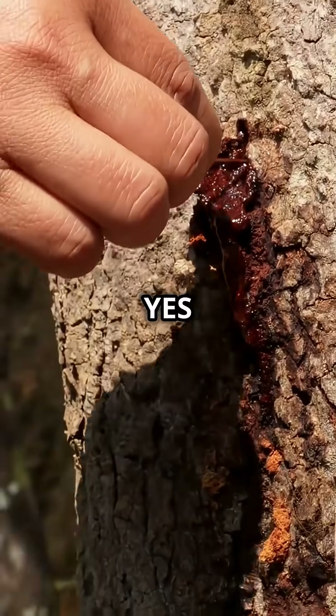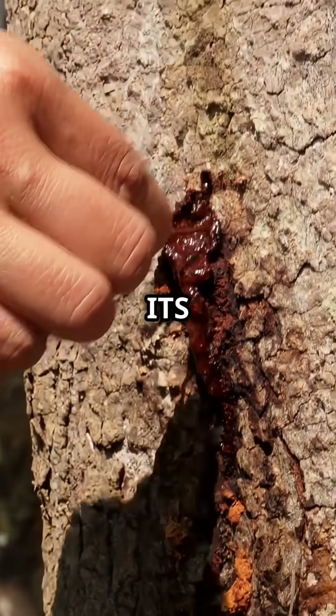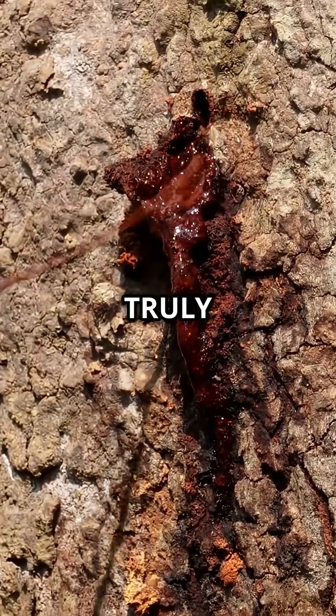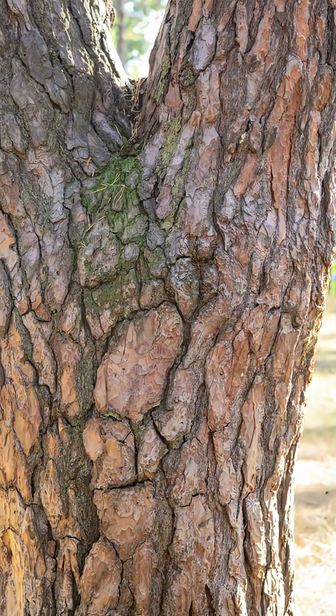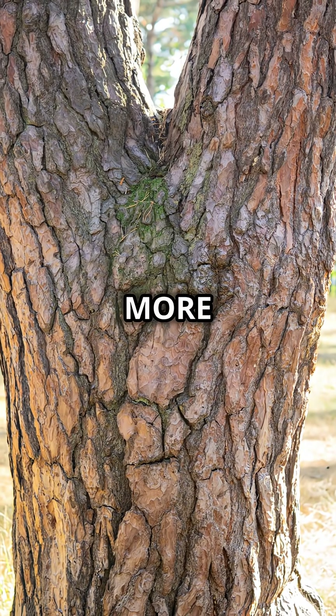So yes, there really is a tree that cries when it's hurt, but its tears are full of healing power. The dragon's blood tree shows us how amazing nature truly is. Nature hides powerful secrets and this crying tree is one of them. If you love this strange plant fact, hit like and follow for more.